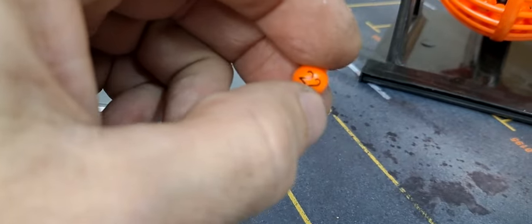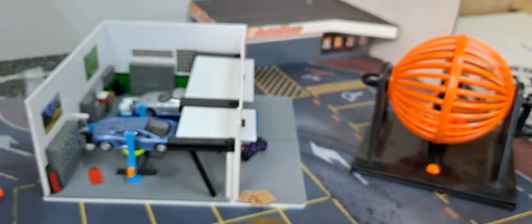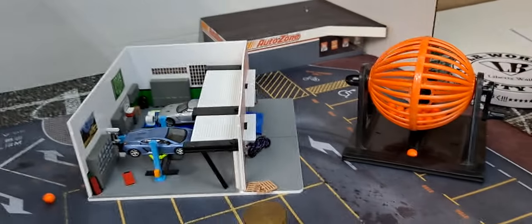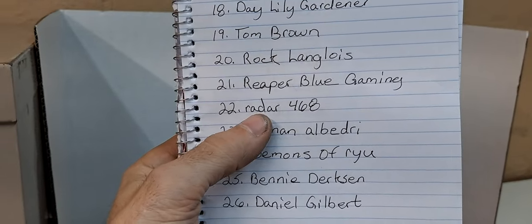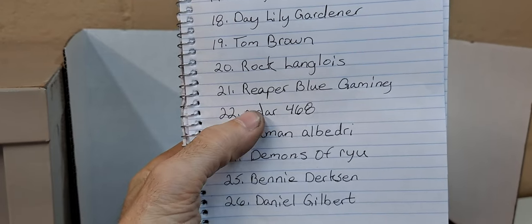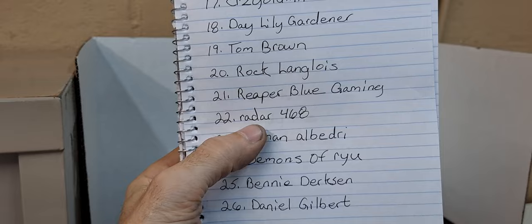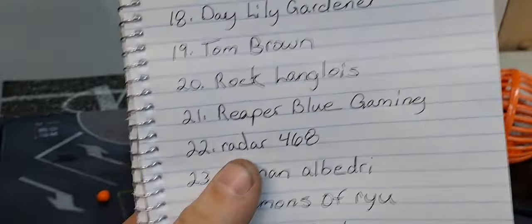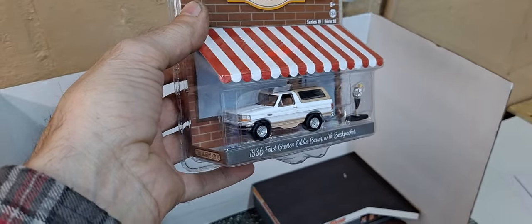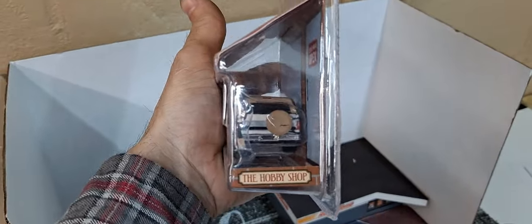Lost it — where'd it go? Looks like number 22. Number 22. Let's look on the paper who number 22 was. You gotta be kidding me — Radar468. Wow. That's a very long time subscriber who comments on every single video. That is freaking amazing, holy cow. Congratulations, Radar! I don't know if you've ever won a giveaway. It's crazy that it was somebody I know. This is coming your way, Radar. Holy cow, that's crazy.